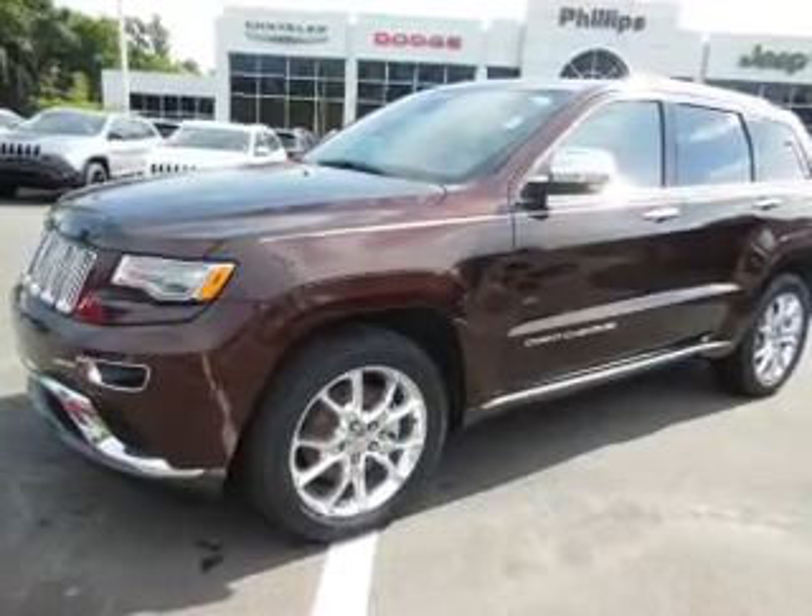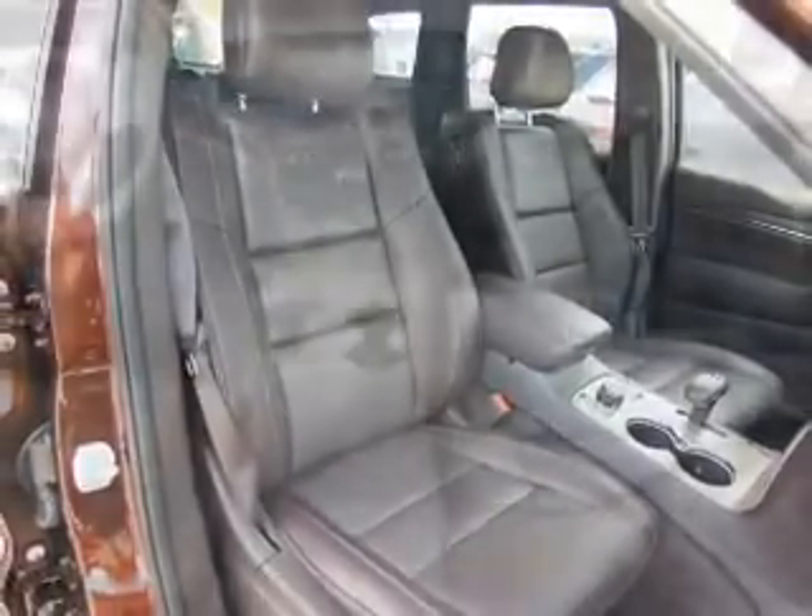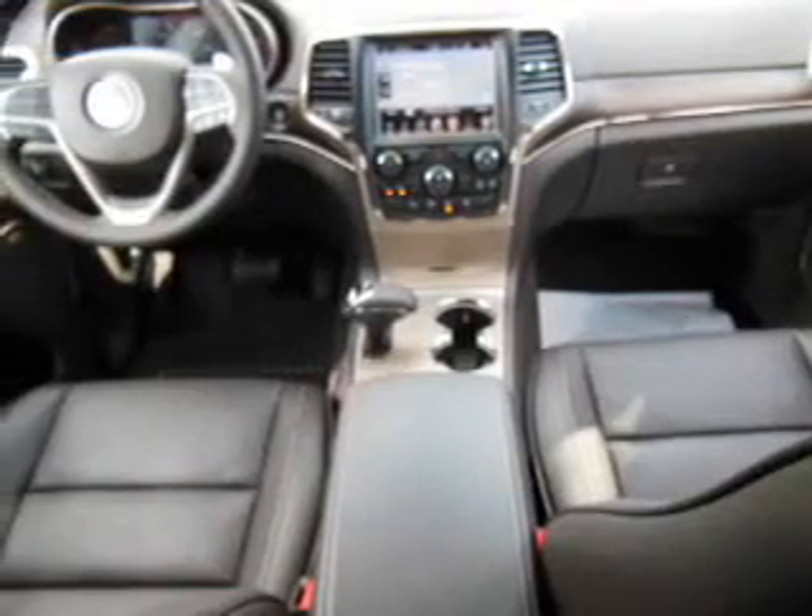GPS navigation will guide you to your destination. The anti-lock braking system will keep you safe on the road. Let the outside in with a built-in sunroof, and memory settings make for a more comfortable ride.